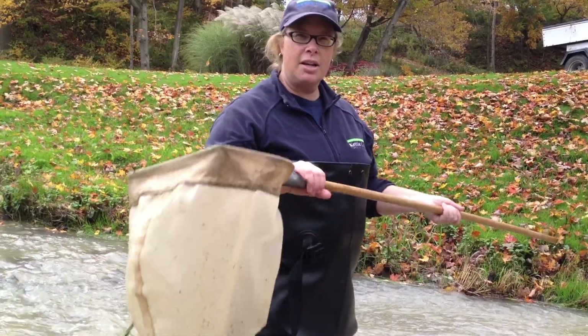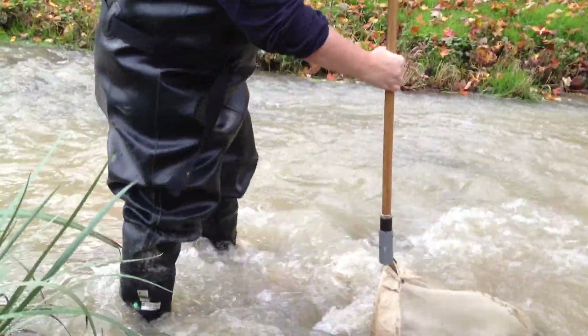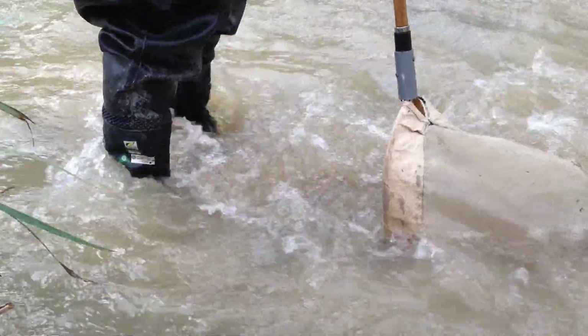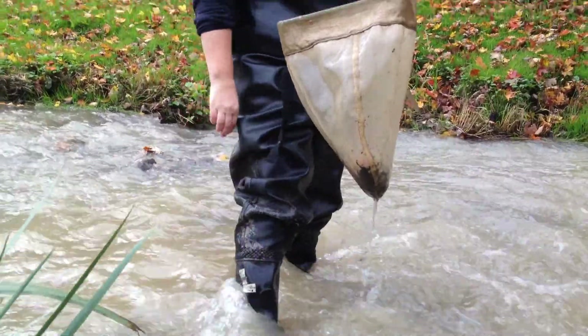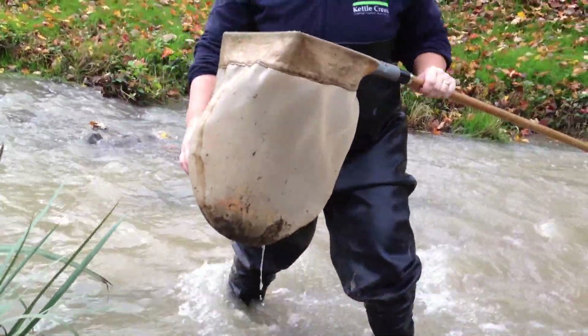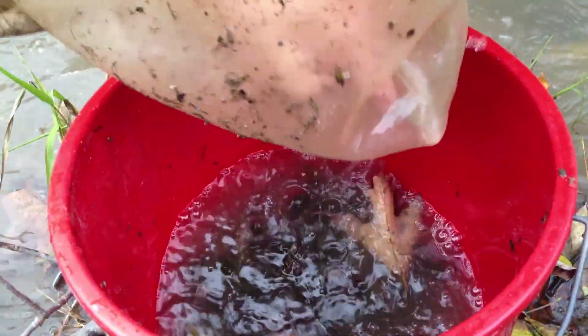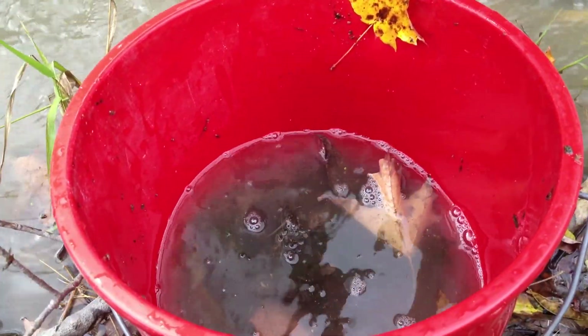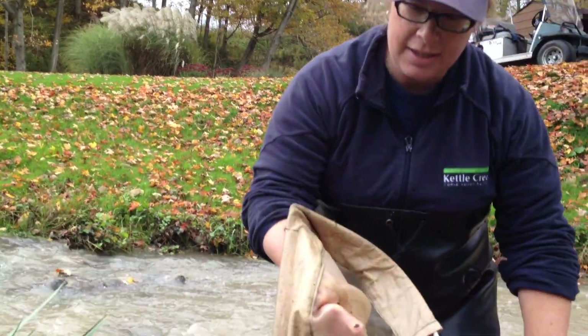So we're going to do a good kick and sweep and see what we find. Well we got lots of stuff in here. You can see crayfish, amphipods, damselflies, all kinds of things. Snails and clams. Look, there's a little caddisfly.